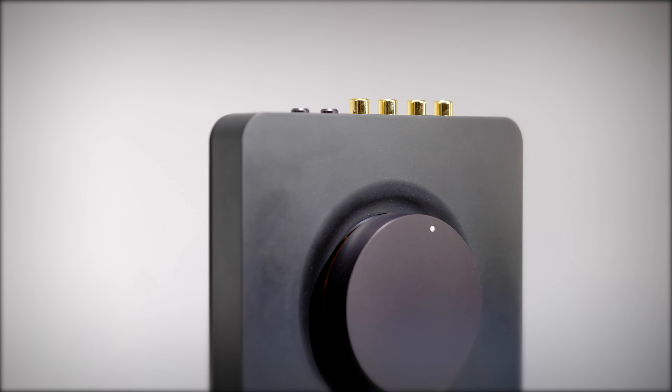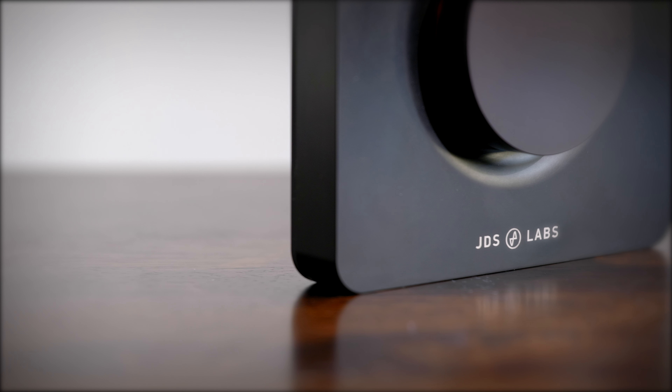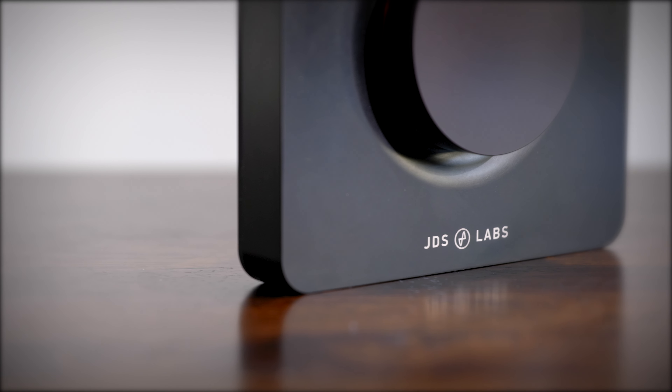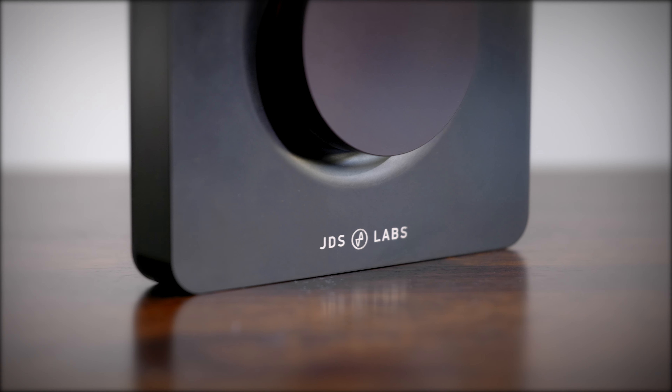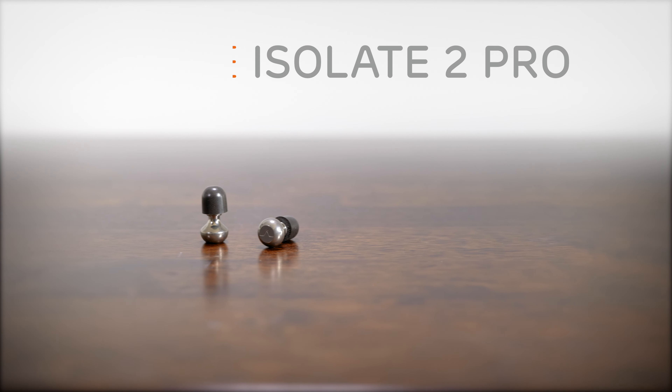The features give you 30 hours of listening, Bluetooth 5, AAC, aptX and aptX HD codecs, and B&W's leading noise-cancelling technology for uninterrupted listening.